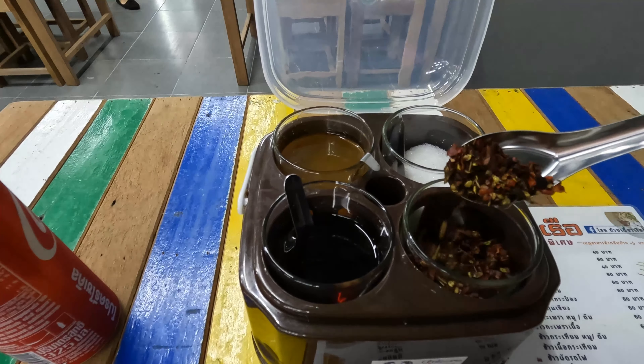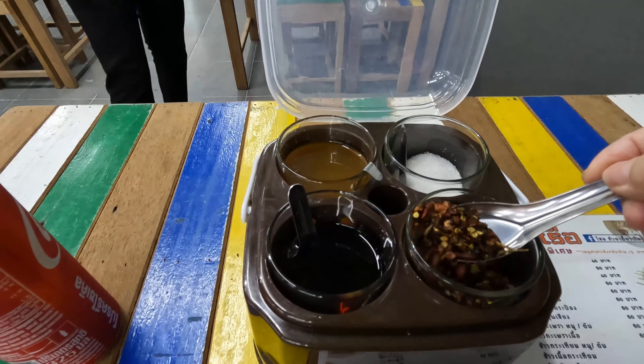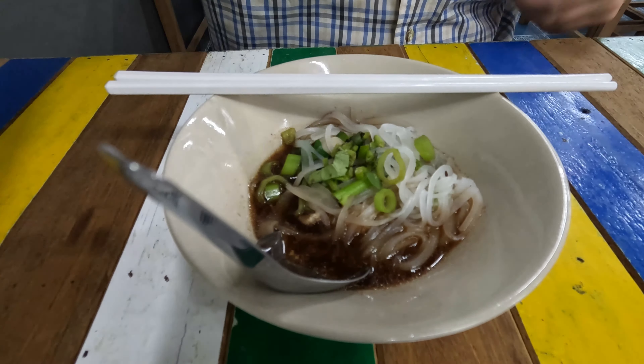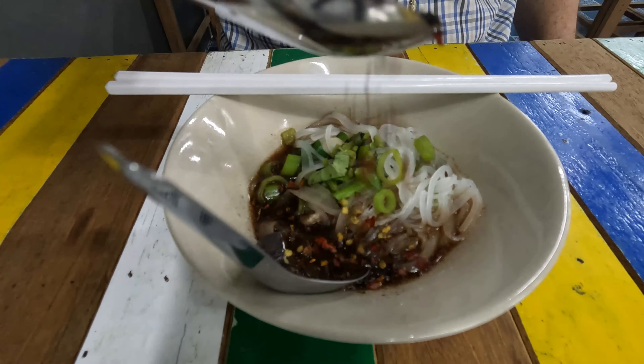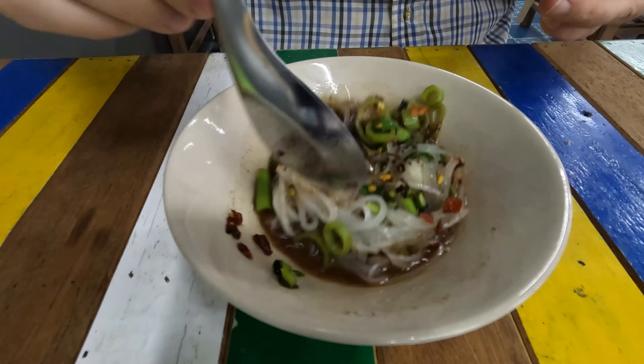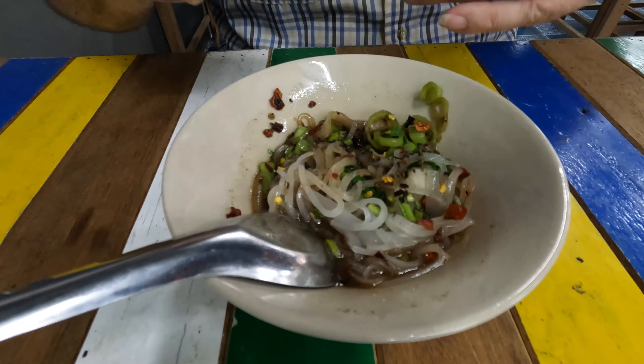Here we go, here's the chillies. Look at those — there's a lot of chillies there. Okay folks, here come the noodles. Let's get some chilli in there and mix it around a little bit so we don't get any chilli hot spots. Looks quite good.